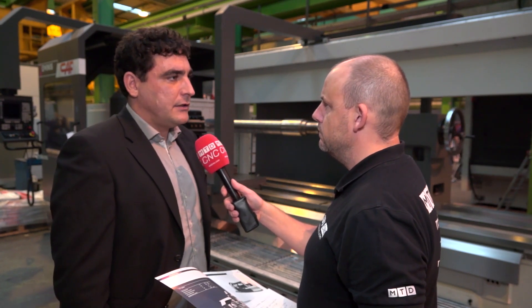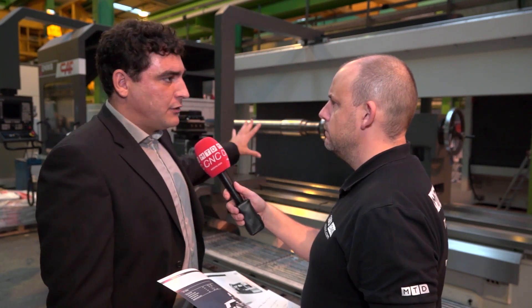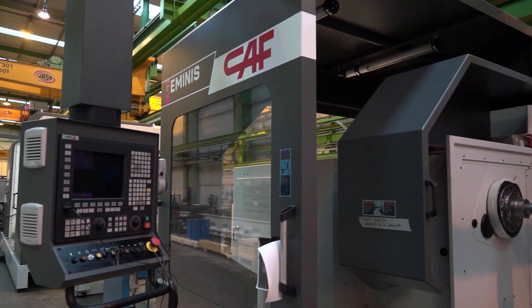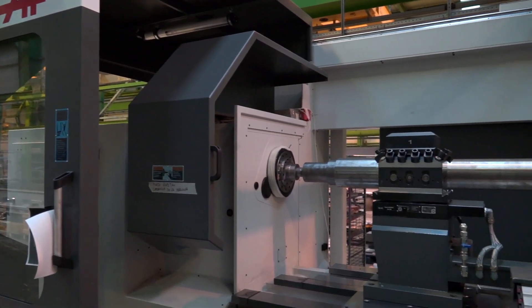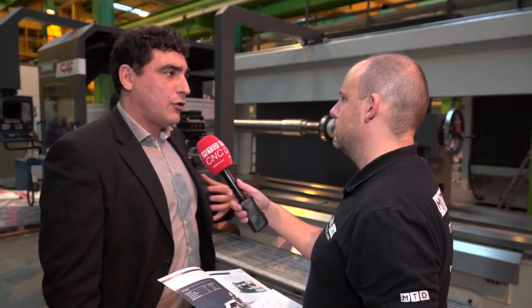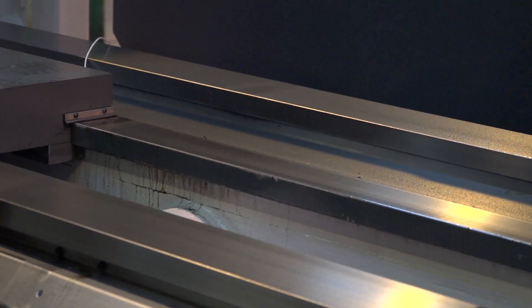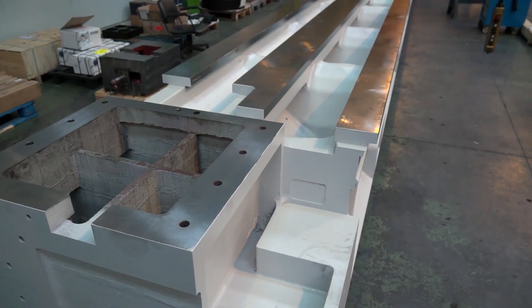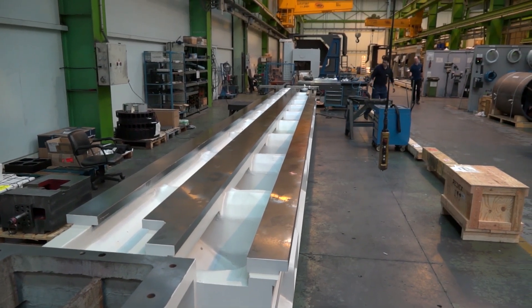Some of the main features that make our machine better than others — for example, there is an absolutely free area for the operator for loading and unloading of work pieces. Also, all the castings and beds are controlled; we machine our own beds and all our flatbeds, so there is no disturbance between the work piece and the machining turret.